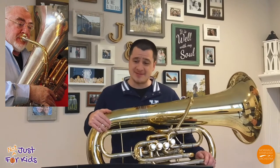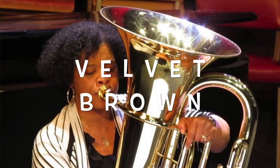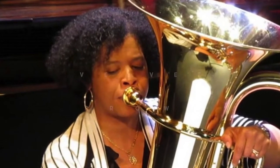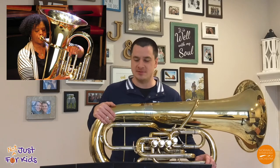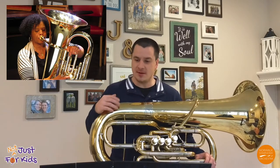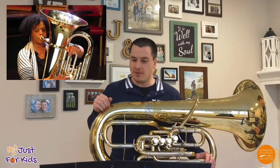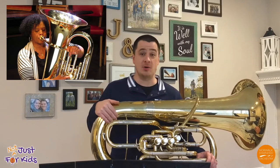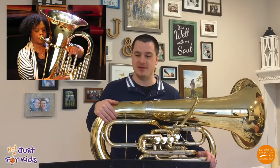Another tuba presence is Velvet Brown. She is a professor of tuba and euphonium at Penn State University and enjoys a rich professional career not only as a tubist, but also as a soloist on tuba, chamber ensemble performer, recording artist, conductor, and orchestral player. Velvet is just an incredible musician and advocate for the tuba.